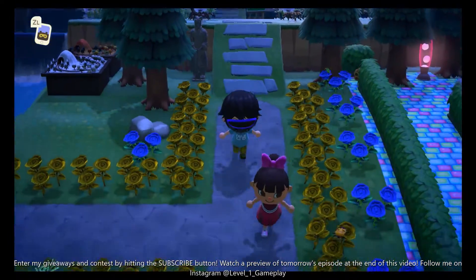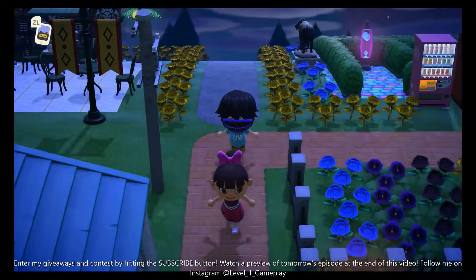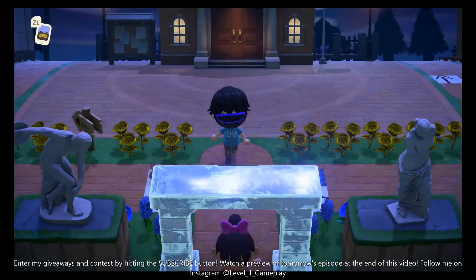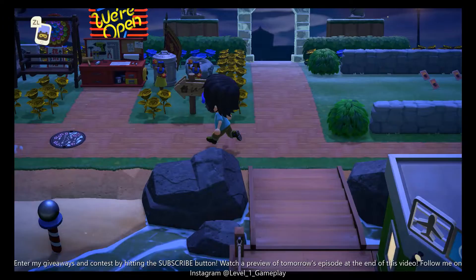Hey guys, welcome to Level 1 Gameplay. I don't know if I told you this joke before, but where Dumbo is sad because he feels irrelevant. Get it? Irrelevant. Elephant. Dumbo. Anyway.